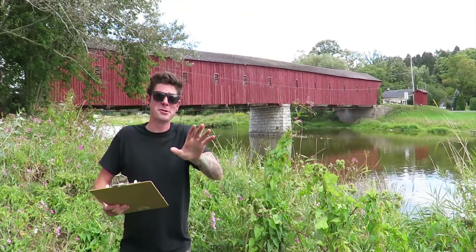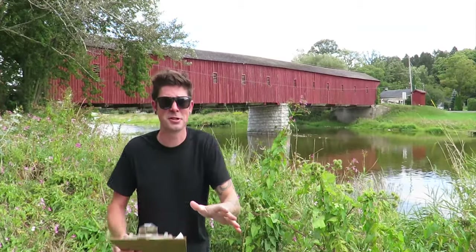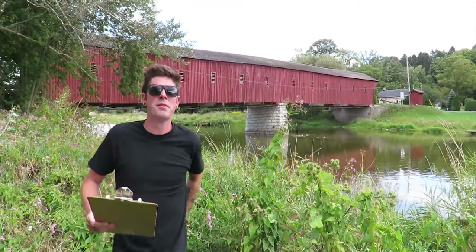Hey everyone, this is the West Mountain Rose Covered Bridge. It was used in the filming of the remake of It. There's a plaque by the bridge right over there. This is what the plaque says — a little brief history of the bridge for you.